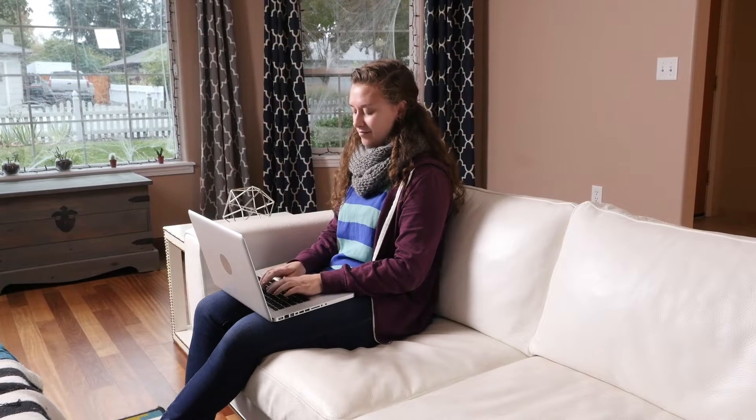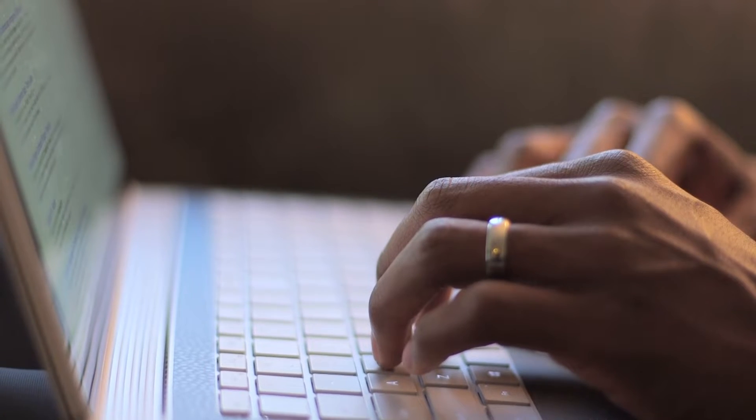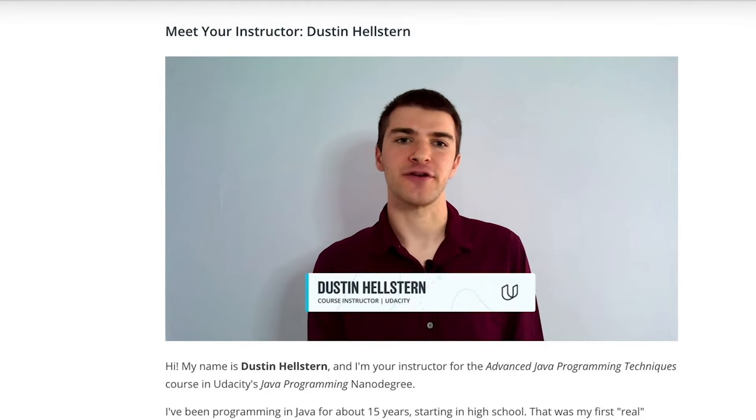Get the in-demand skills you need to start your Java developer career with Udacity's Java Programming Nanodegree program. You will learn by actually building web applications ready for use in the real world. You will learn directly from Java programming professionals with decades of experience.